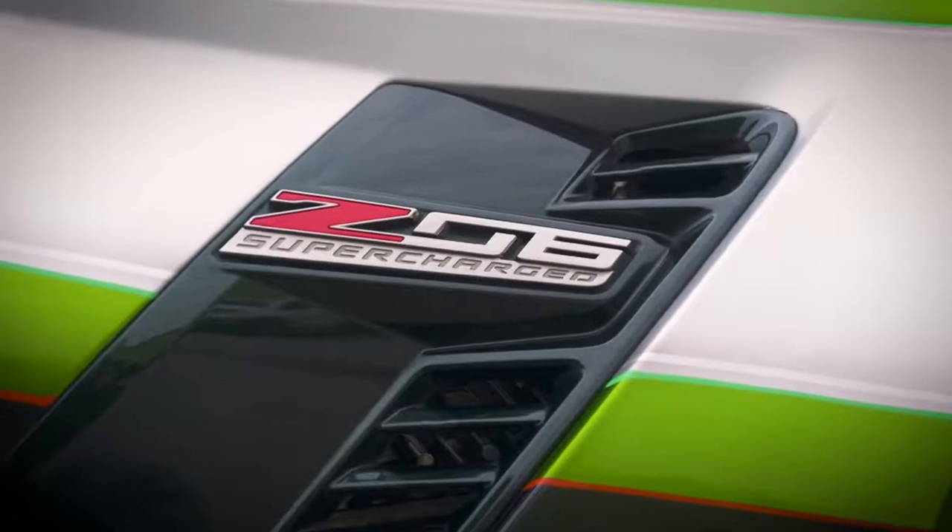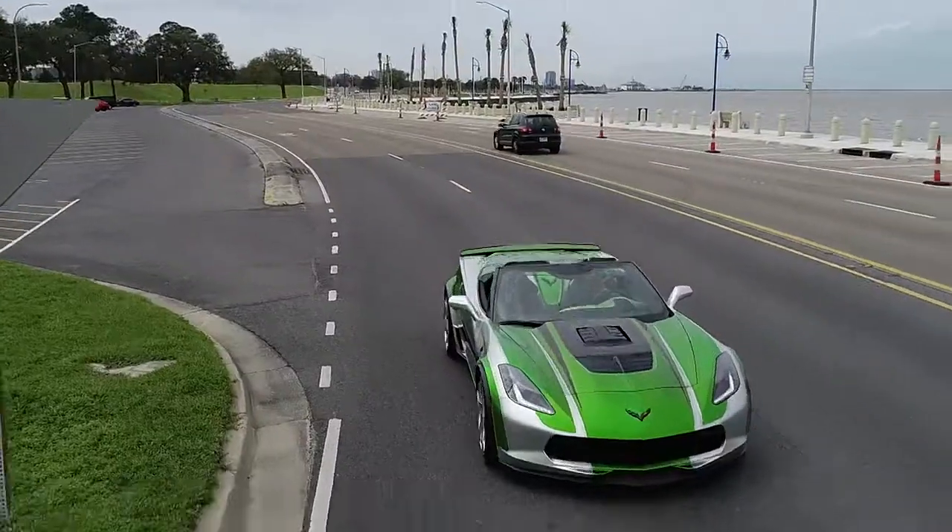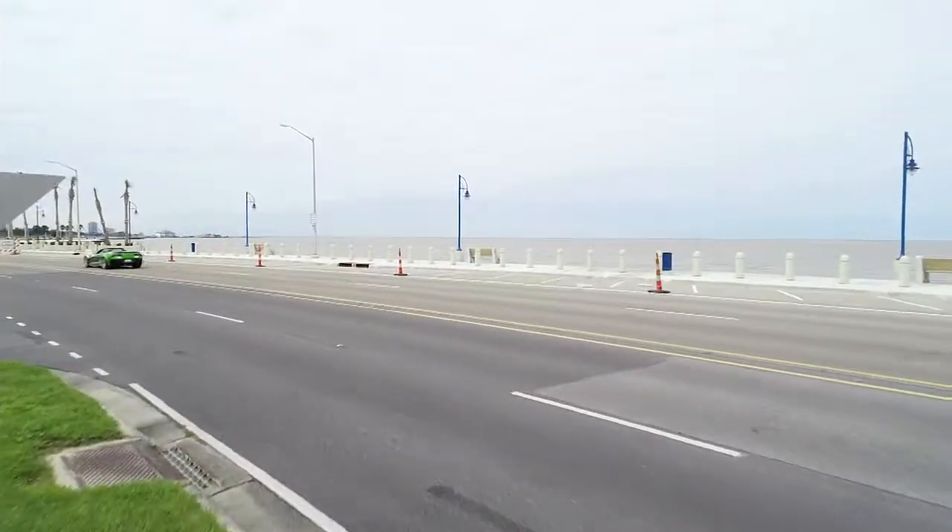The car has 757 horsepower — wow — and it's got 777 pounds of torque. So this car was fast to begin with, but now it is lights out fast.